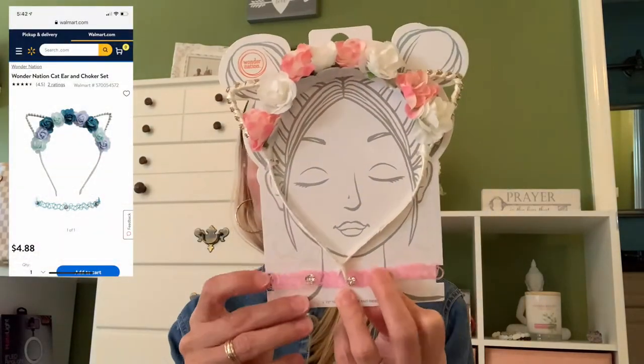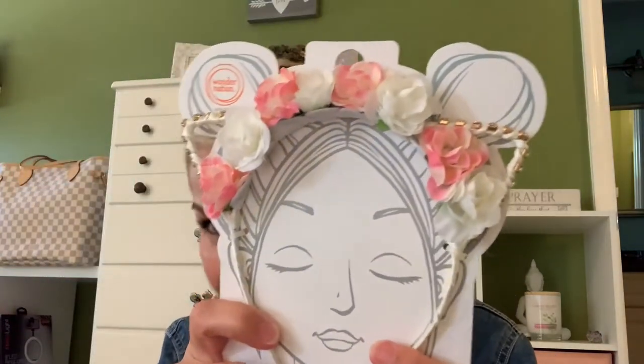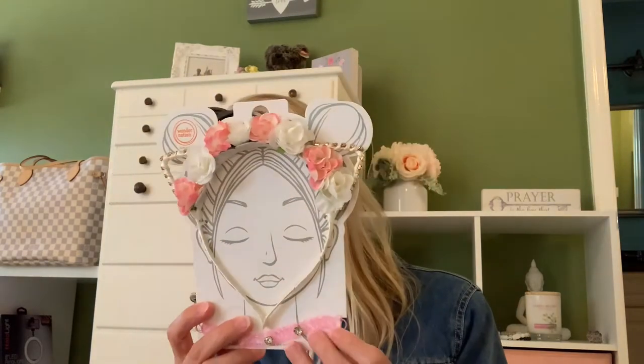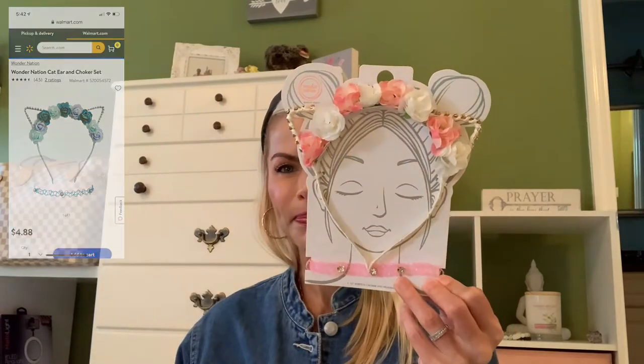So the first thing I got is this cute little headband by Wonder Nation, and it comes with a little plastic expandable choker that's safe for kids. My daughter loves to wear these — she would wear them morning, noon, and night. It has little cat ears with flowers on them wrapped in some kind of ribbon. She wears them to school a lot; she wears a uniform, so she uses this to dress her uniform up. And this was $4.88. So adorable — this goes in the little treasure box.